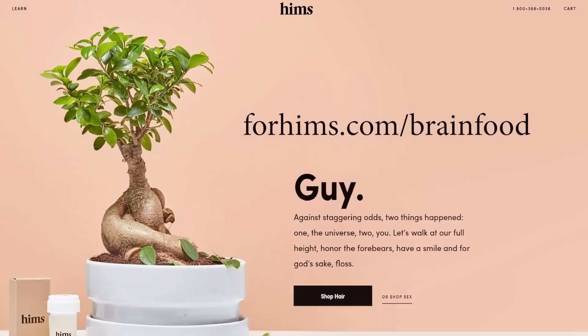Just before we get started, this video is brought to you by HIMSS. If you're a man who wants to keep his hair, HIMSS cuts through all of the medical BS and gets right to the point at an affordable price. They also take your privacy really seriously. Go to 4himss.com/brainfood and try HIMSS for just five dollars while supplies last. I'll talk more about HIMSS later, but for now let's get on with it.